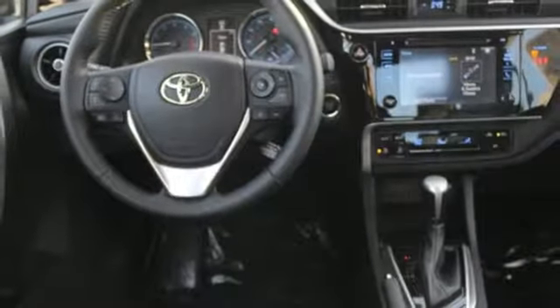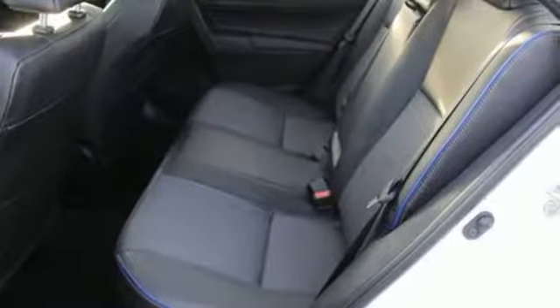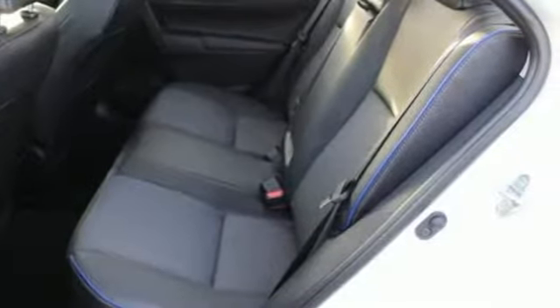And LED low and high beam headlights. Kelley Blue Book reports Toyota's Corolla sedan continues to offer buyers a proven commodity that delivers value, efficiency, and peace of mind.